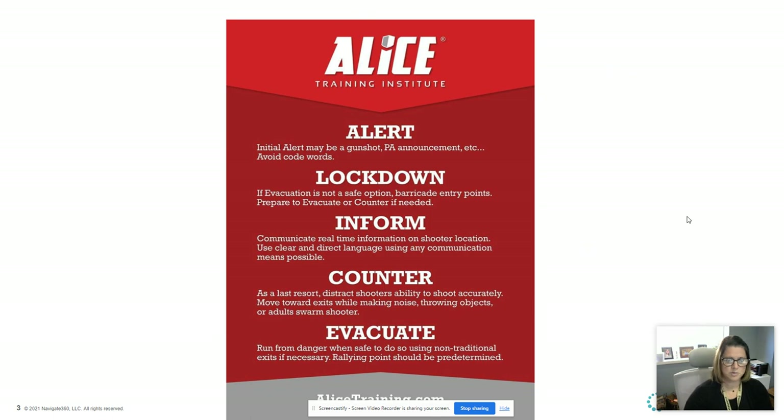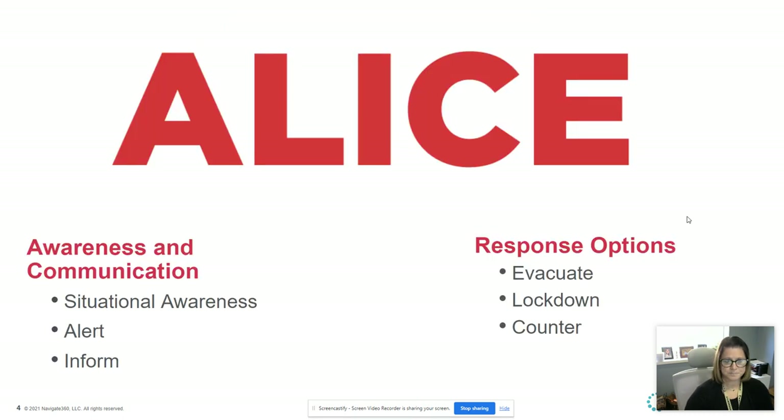Just to remind you, ALICE stands for Alert, Lockdown, Inform, Counter, and Evacuate. There are two components to ALICE: the awareness and communication piece, and your response based on how you are being informed. There are many options that you can have.